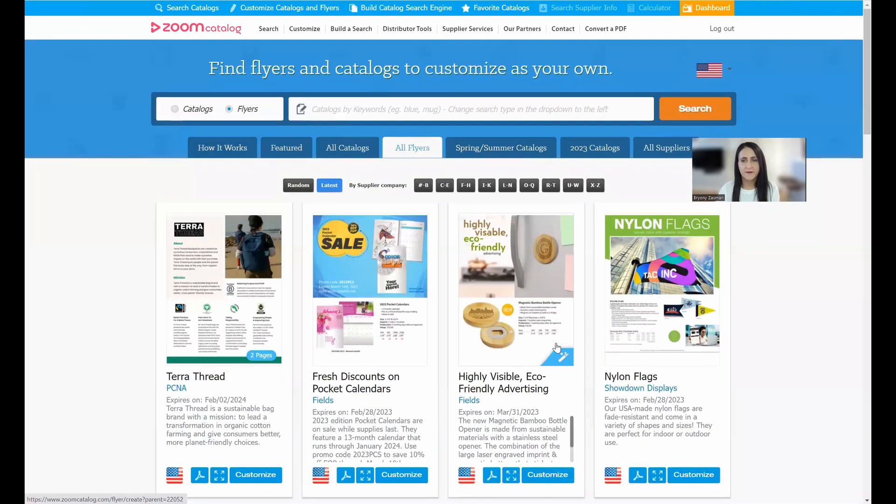There are tons of flyers — come in, search, and find the ones you need. We also send out a weekly email every Thursday to distributors, summarizing all the new catalogs and flyers that have been made available. It's a great resource to stay in the know with what's new, what suppliers are promoting, and what new products they're launching. If you're not getting that email, send us a message at hello@zoomcatalog.com and we'll send you the link to opt in.